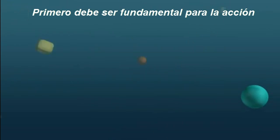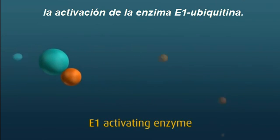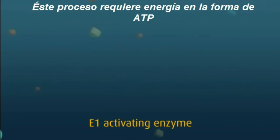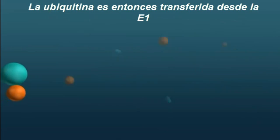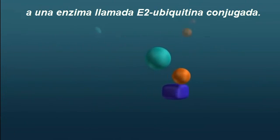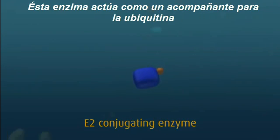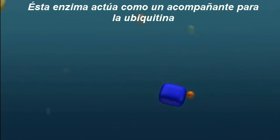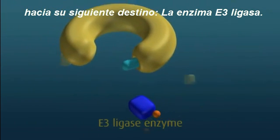First, Ubiquitin must be primed for action by an E1 Ubiquitin activating enzyme. This process also requires energy in the form of ATP, or adenosine triphosphate. The activated Ubiquitin is then transferred from the E1 onto a second enzyme called an E2 Ubiquitin conjugating enzyme. This enzyme acts as an escort for Ubiquitin to its next destination, the E3 ligase enzyme.